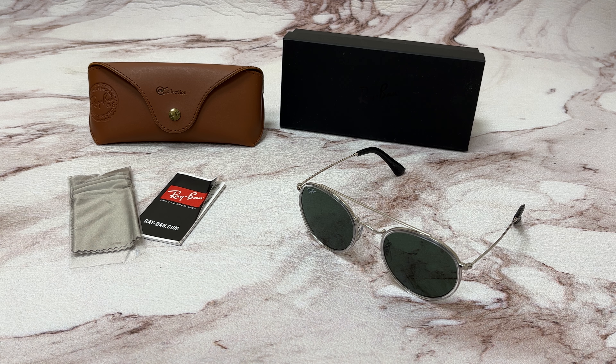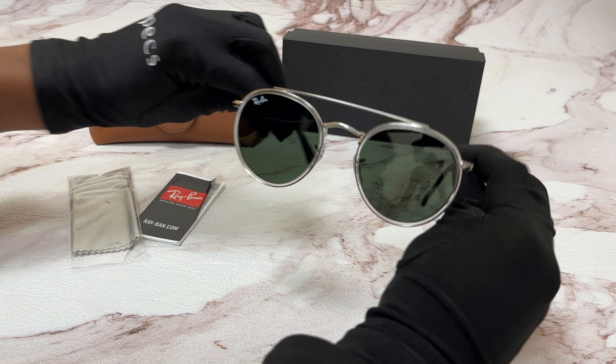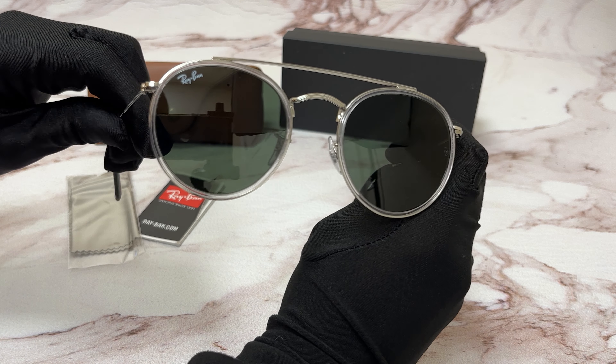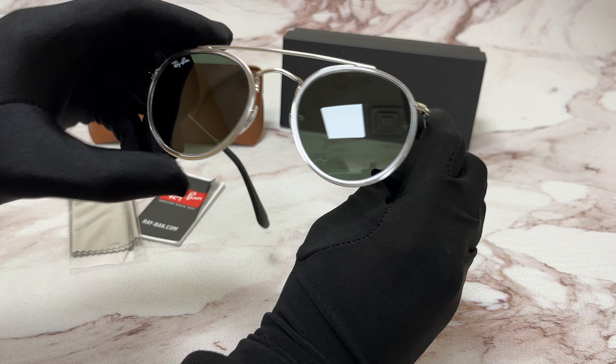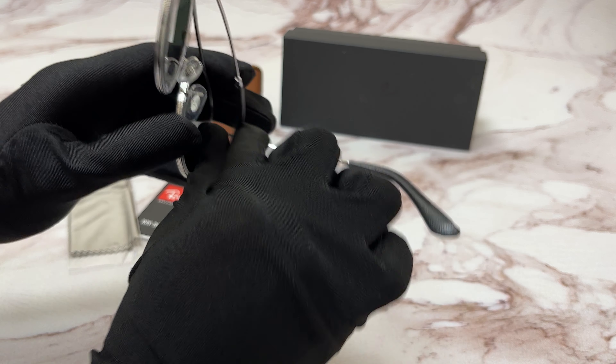Hi everyone, greetings from ispex.com. Today I'll be demonstrating Ray-Ban sunglasses model RB3647N, color code 908931. The frame is silver and the lenses are G15 green. They have a round shape, and on the nose pads you'll find the Ray-Ban logo.